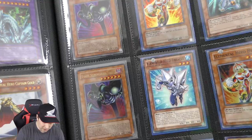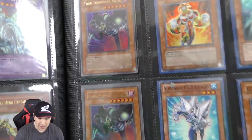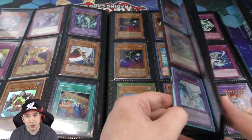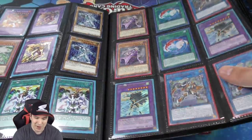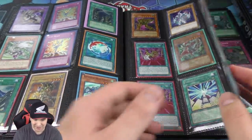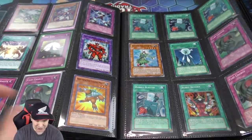MRL Toon Summon Skull — wow, that is a beautiful looking card. And back in the day that card was so difficult to pull. We opened so many booster packs to try to get that card with little to no luck.